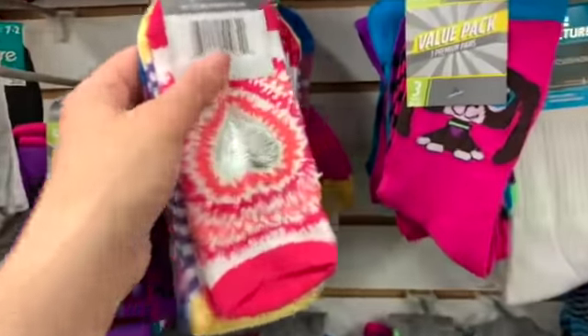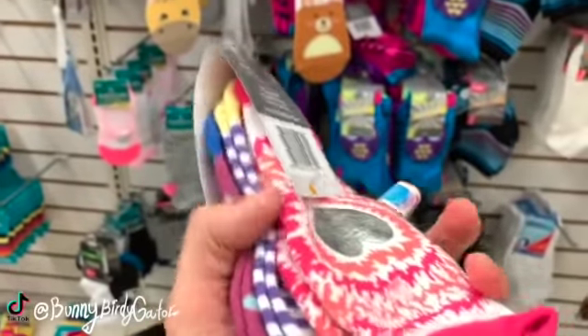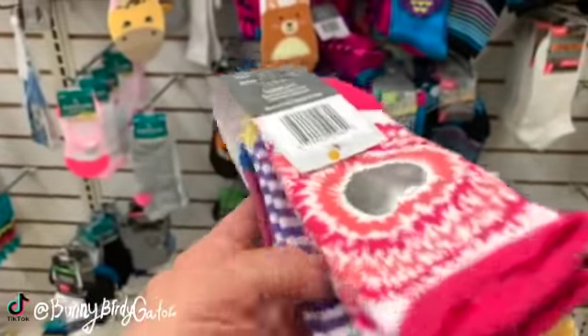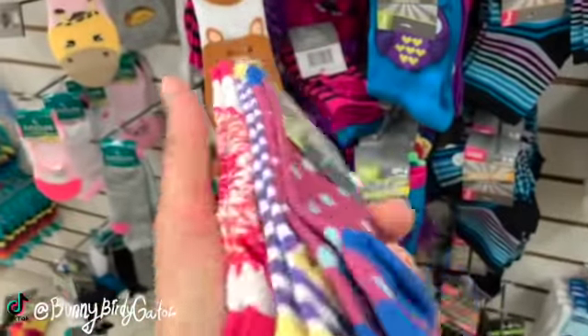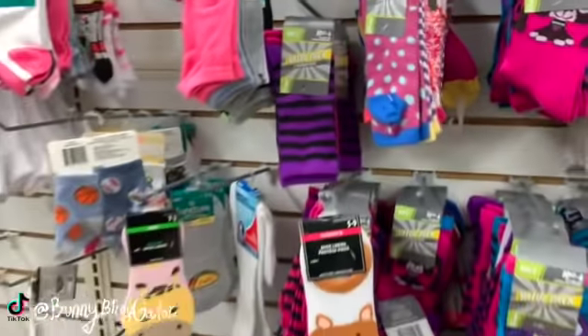What's up YouTube, Mimi here coming at you from my channel Bunny Birdie Gator. I'm here in Dollar Tree and I'm finding lots of new items, like these socks. They actually feel kind of thick, they feel really nice, they have a nice weight to them — three to a pack. Those are kids socks.